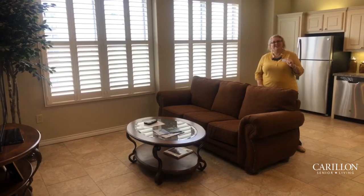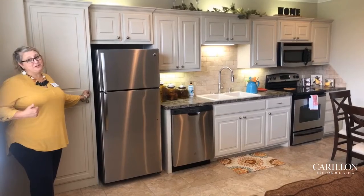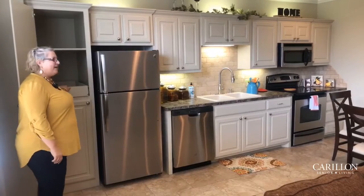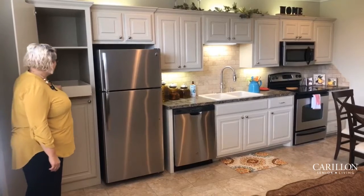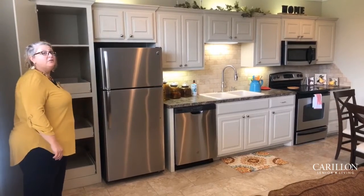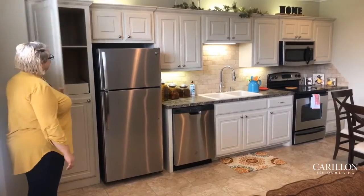I'd like to showcase the kitchen next. I think I would cook a lot more for my family if my kitchen had built-in pantries like this. These actually come with pull-out drawers, which I love. It makes it super easy to get all of your kitchen utensils, pots and pans, or canned goods out if you'd like.